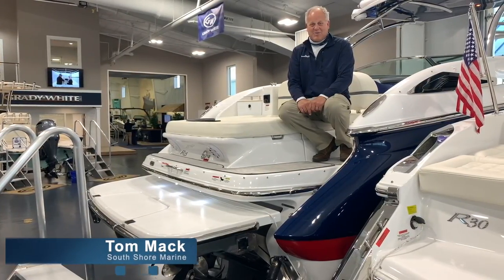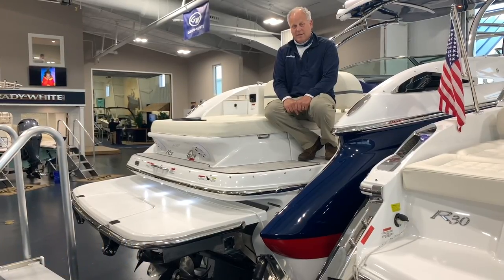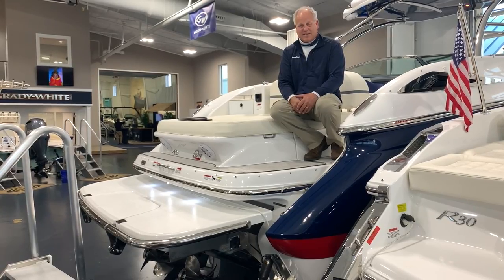Hi there, Tom Mack from South Shore Marines. I'm sitting on the back of an R35 Cobalt. We're going to do a little video walkthrough from stern to the bow and show you some of the awesome features of this amazing boat.